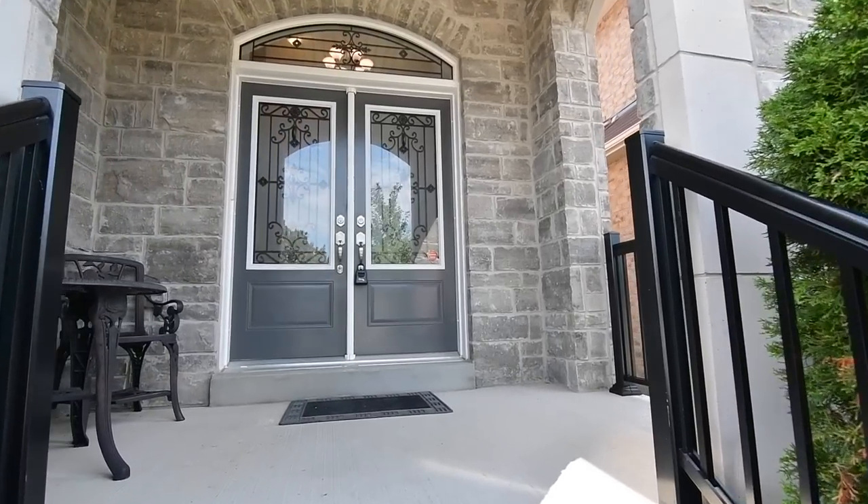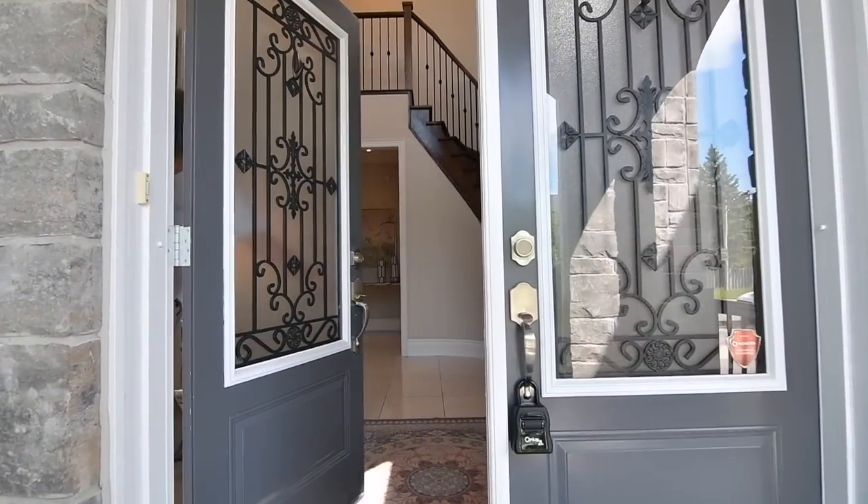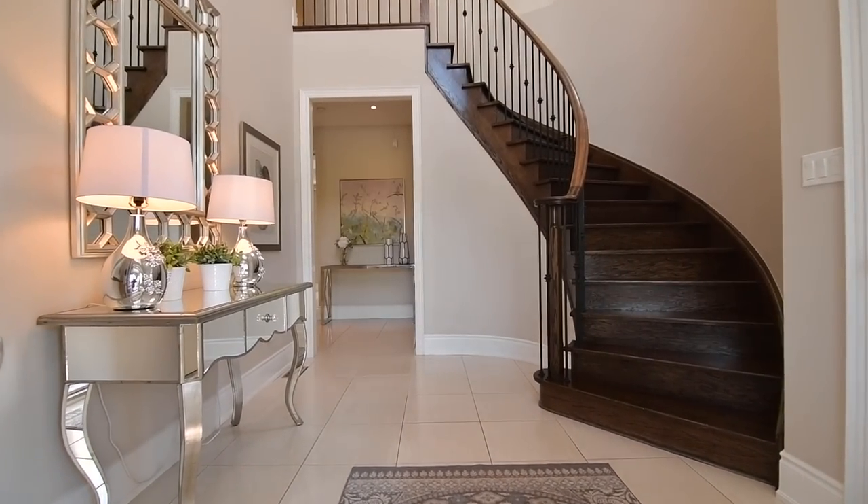Its stately stone portico with double front entry doors opens into approximately 2,900 square feet of beautiful main and upper level living spaces.